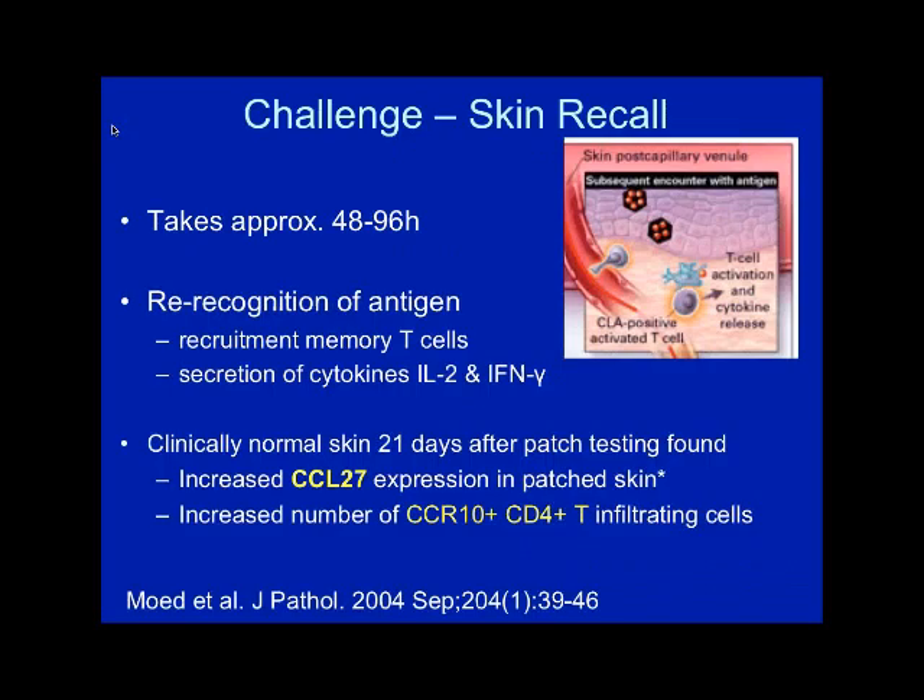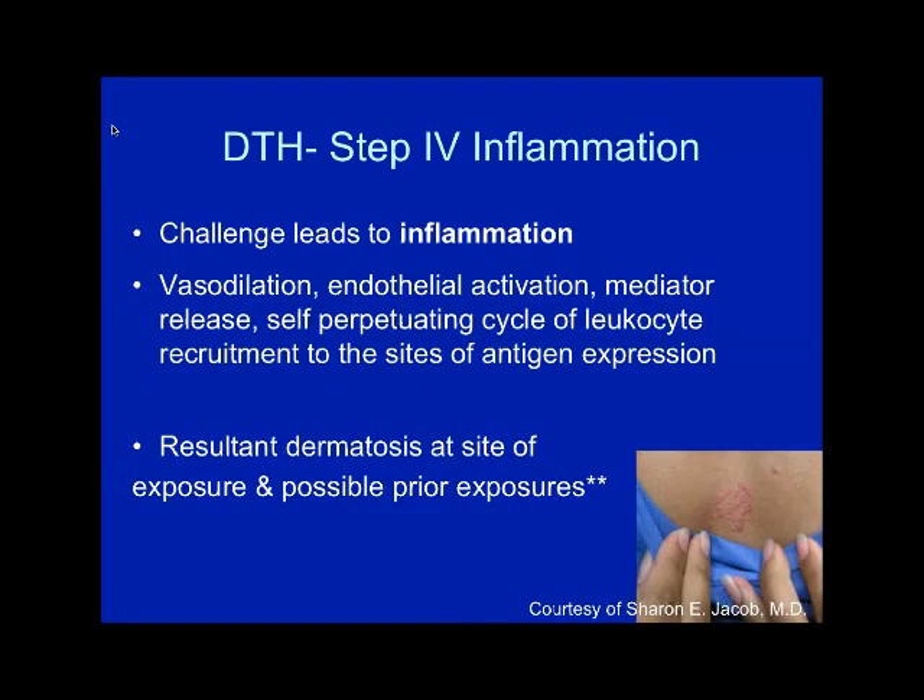Recall or challenge takes about 48 to 96 hours — re-recognition of antigen results in recruitment of memory T cells and then secretion of IL-2 and interferon gamma. A study biopsied patched skin and found increased expression of CCL27 correlated with increased numbers of infiltrating T cells, retained for about 21 days. That's the basis for my clinical practice of telling the patient to treat the patch test site area for 3 weeks and marking the skin to have them treat that site even if the dermatitis in that patch is gone. Step 4 is challenge leading to inflammation, vasodilation, and resultant dermatitis.